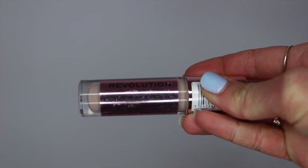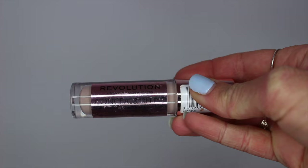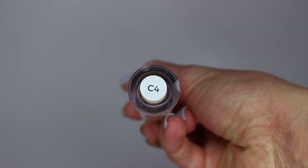I always start off with concealer for this quick routine — I don't bother with foundation on a day-to-day basis unless I'm having a seriously bad skin day. The concealer I use is the Revolution Conceal and Define Full Coverage concealer in shade C4. Mine is starting to run out and I can't buy it anywhere near me. This is honestly one of the best affordable high street concealers out there — it's only about four pounds.